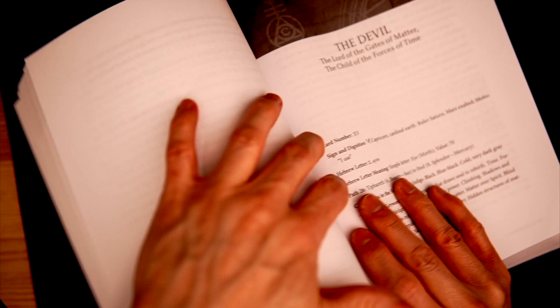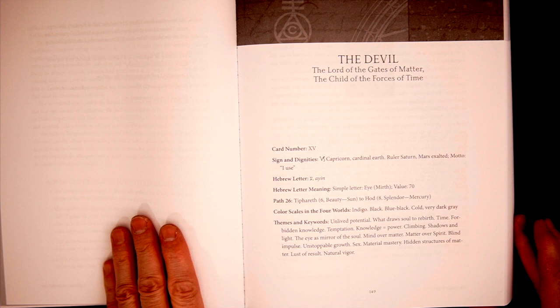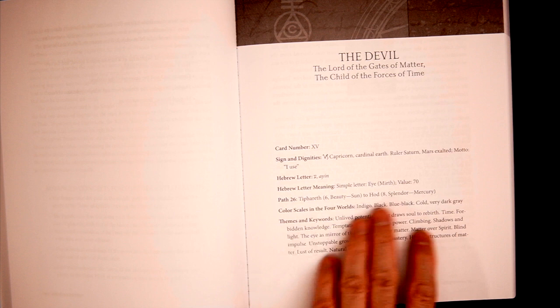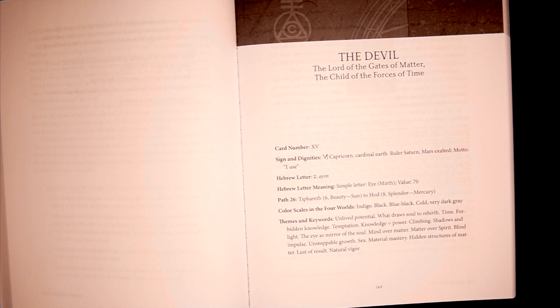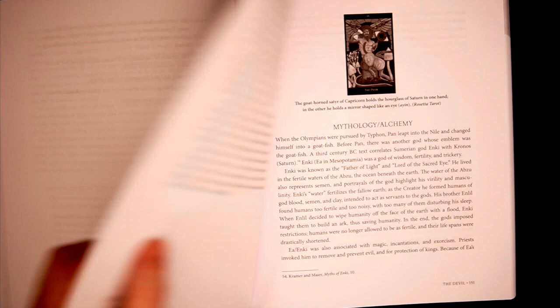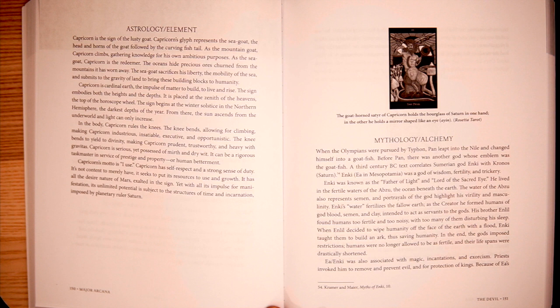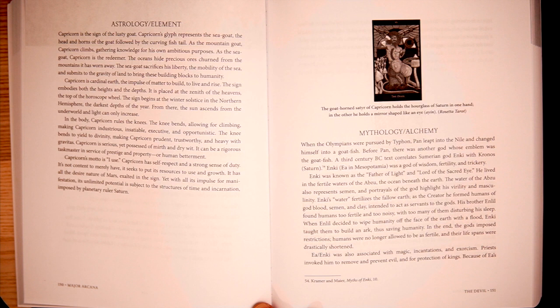I am a spine bender — I'm a spine breaker. I know a lot of people hate that, and I will never sell this book, so I really don't care. Now you have the Devil loading into card 15 — signs and dignities, Hebrew letter, Hebrew letter meaning, path 26, color scales in the four worlds, themes and keywords. Great, great stuff. Now we're getting into the meat of it — getting into the astrology and element. And then mythology and alchemy, astrology and the element of the card. And this is just warming up because there's a lot more.